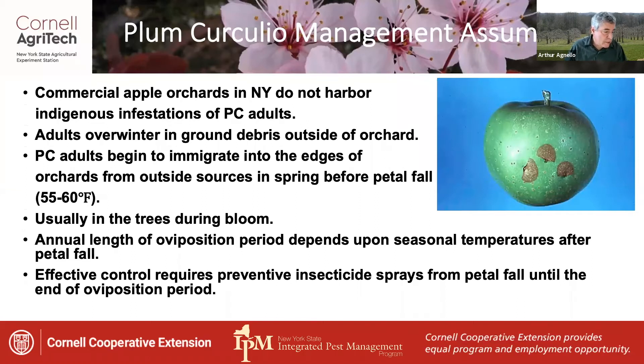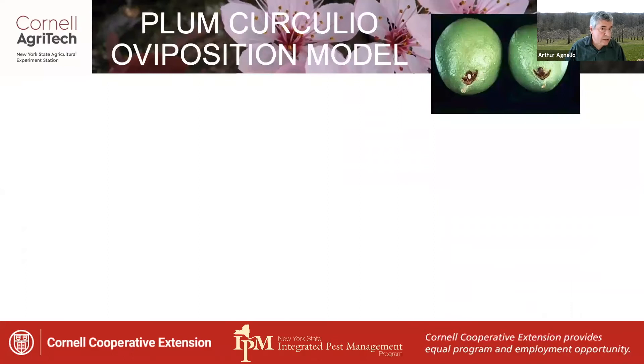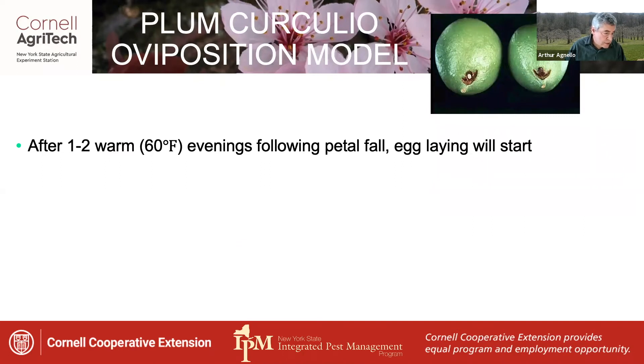However, in order to simplify the management process, a Plum Curculio oviposition model was developed. It starts with the current understanding that egg laying generally starts after one to two warm evenings, about 60 degrees Fahrenheit, following petal fall.